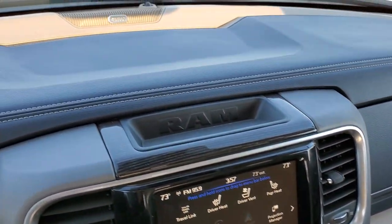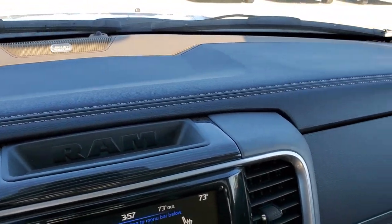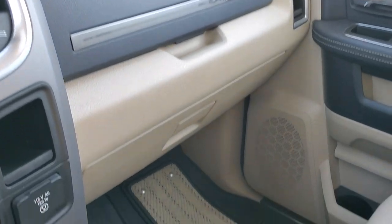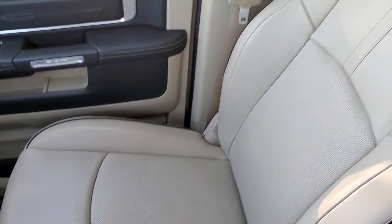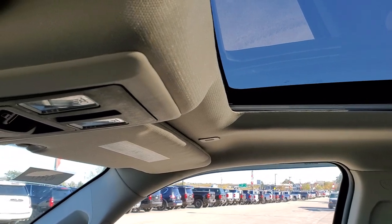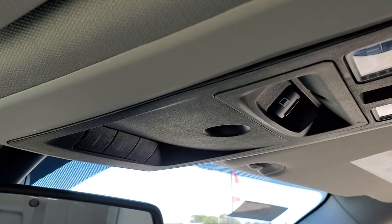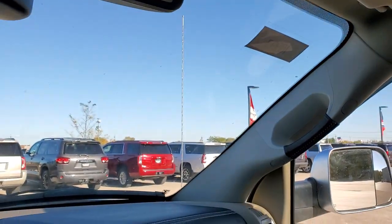Looking at the trim on the dash — Alpine sound system, that nice dark blue Tungsten dash. Glove box, door, passenger seat — no rips or tears on there. Headliner is in nice shape. Comes with the power sunroof, power slide and rear window. Home Link buttons for your garage door, security systems, and lighting systems. And you do get assist and SOS capabilities in that rear view mirror.